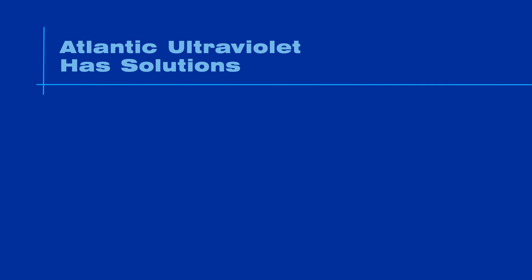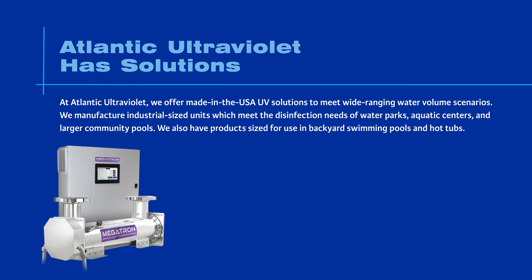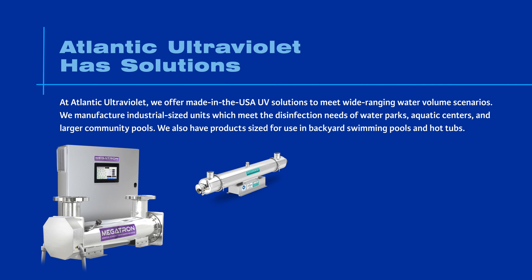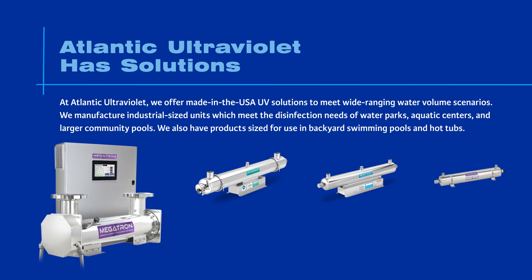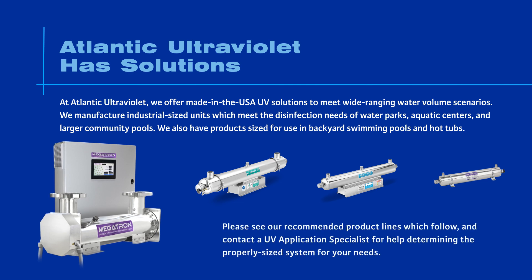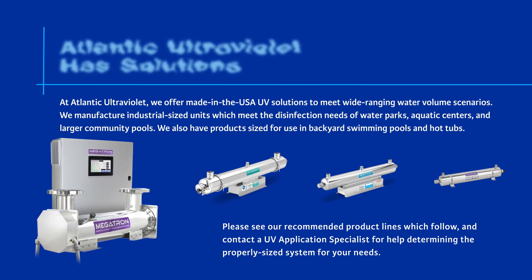At Atlantic Ultraviolet, we offer made-in-the-USA UV solutions to meet wide-ranging water volume scenarios. We manufacture industrial-sized units which meet the disinfection needs of water parks, aquatic centers, and larger community pools. We also have products sized for use in backyard swimming pools and hot tubs. Please contact a UV application specialist for help determining the properly sized system for your needs.